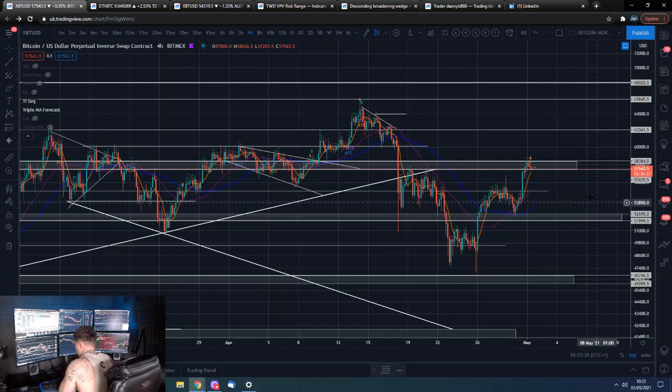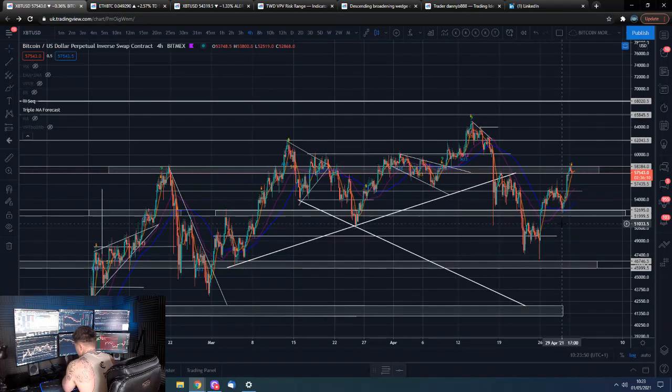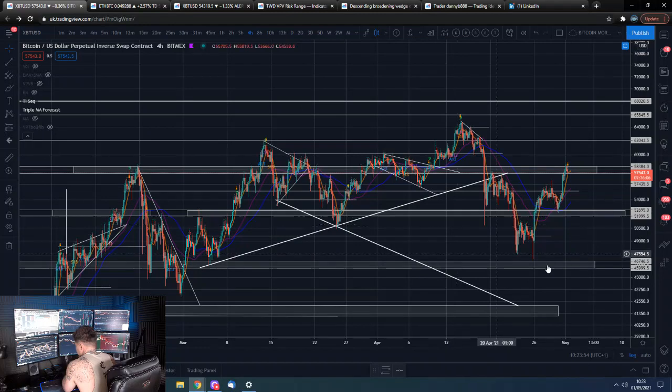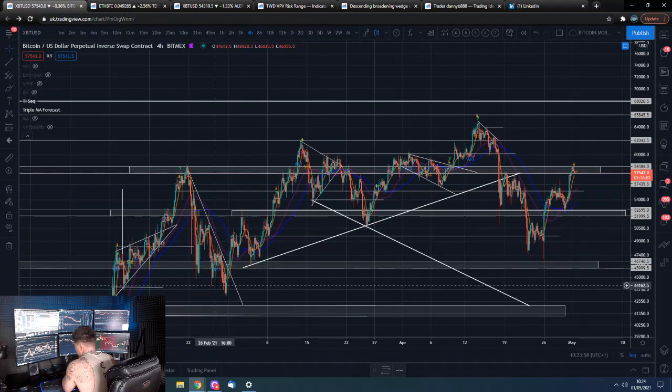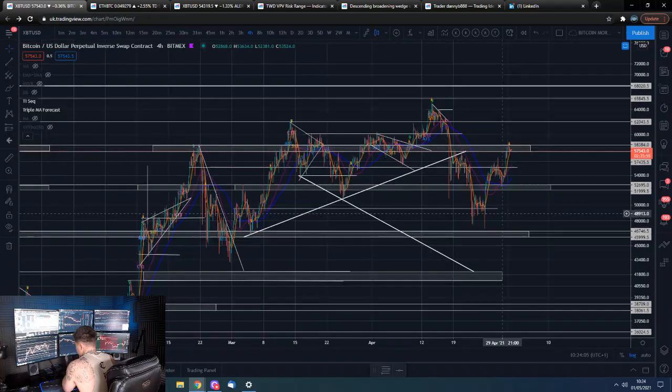Bitcoin overall looking good, though — it's definitely overall looking good. We've come a long way since all the way down here — over $10,000. So that is good to see. Bitcoin overall looking a lot better. Could this be a higher low relative to this low, and just onwards and upwards to put in higher highs? It could very well be.